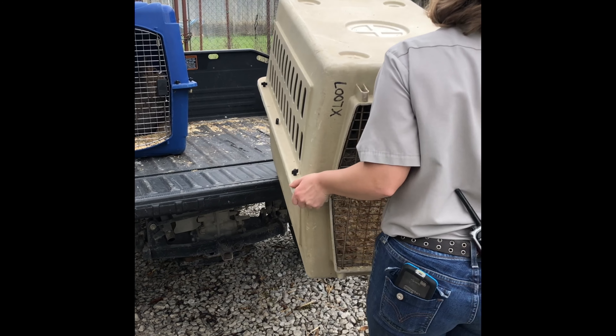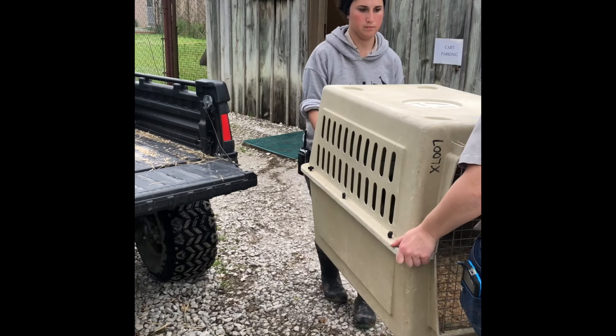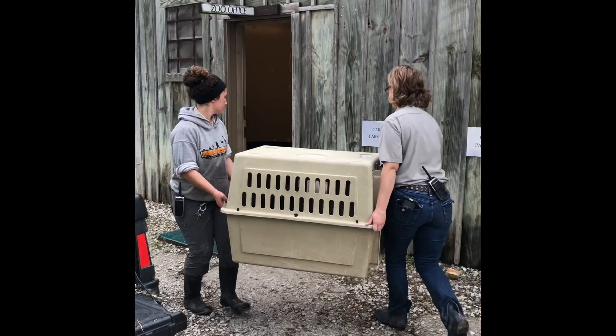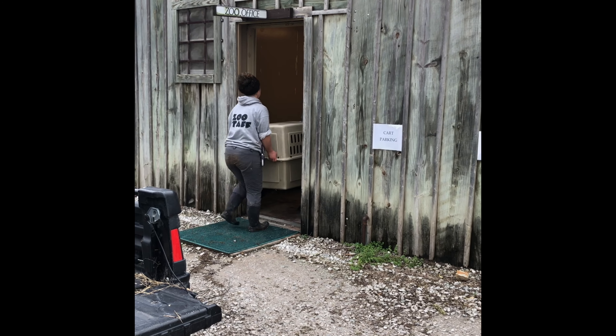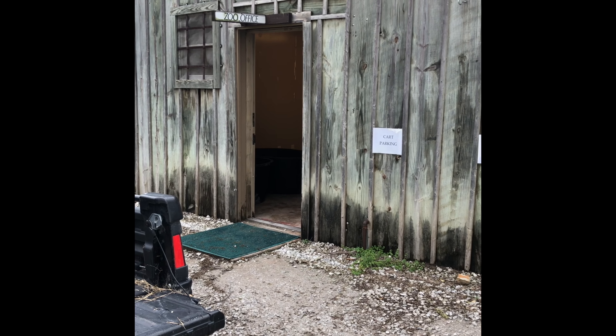Each case is different, so we're constantly assessing what actions are in the best interest of our animal family members. Once we've decided that conditions are safe for the animals to return to their normal habitats, we repeat the entire process in reverse to get everybody back on exhibit and resume zoo operations as normal.